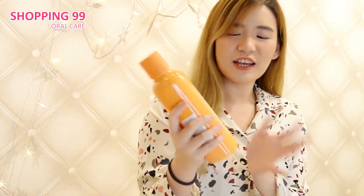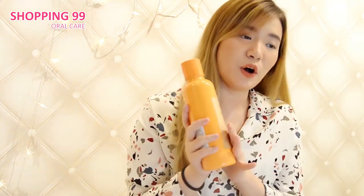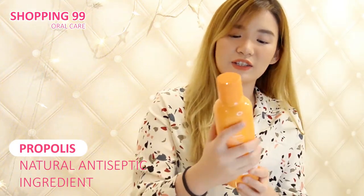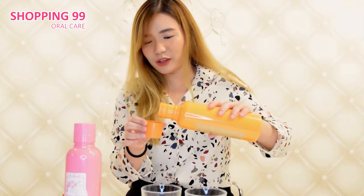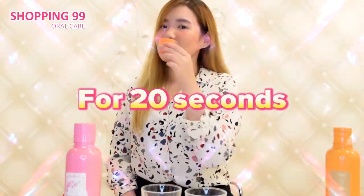After that toothpaste, of course that's not enough — we should be going up a level. So now I'm going to be trying this mouthwash. It's called the Propolins Refreshing Dental Mouthwash. This has Propolis, which is a natural antiseptic ingredient, so this should be nice. It actually comes in two flavors. I heard it's really... Mmm, smells really good. I'm going to put a little bit on and just try it out.